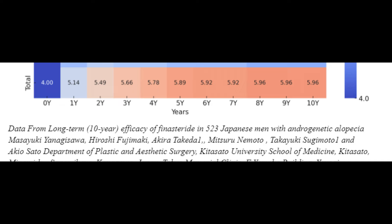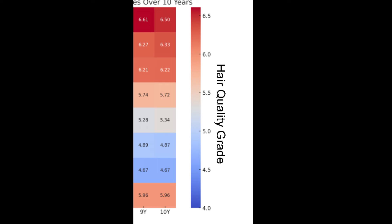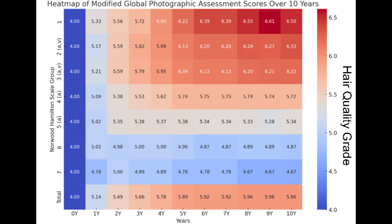The horizontal axis, or columns, represents the years from zero to ten. The color intensity in each cell indicates the modified global photographic assessment score. Warmer colors, the more red they are, denote higher scores, while cooler colors, the more blue they are, represent lower scores. Each cell value contains the mean modified global photographic assessment score for a specific Norwood-Hamilton group at a particular year.